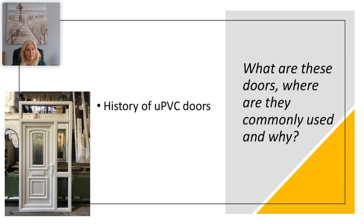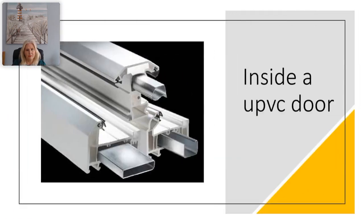UPVC doors were less prone to condensation than the original aluminium ones, were easier to produce, and were much more cost effective, making them the product of choice for the majority of householders. Recently, the use of UPVC doors as front doors has become less popular with the advent of other door types, but they remain popular for doors within properties in the UK.